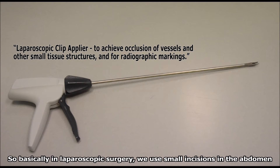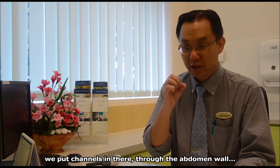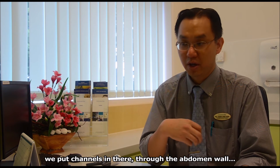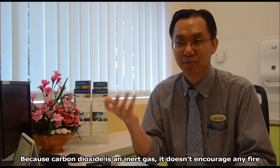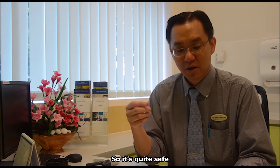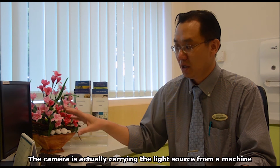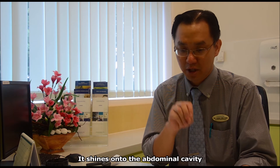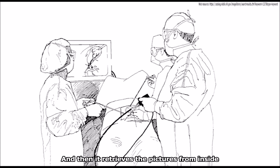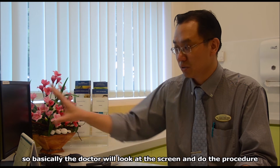Basically in laparoscopic surgery, we use small incisions in the abdomen and put channels through the abdominal wall. We inflate the abdomen with carbon dioxide gas, because carbon dioxide is an inert gas — it doesn't encourage any fire, so it's quite safe. After we inflate the abdomen, we put the camera in. The camera carries a light source from the machine through a flexible cable. It goes into the cavity, shines light in the abdominal cavity, retrieves the images from inside, and transmits them back to the machine. So basically the doctor looks at the screen and does the procedure.